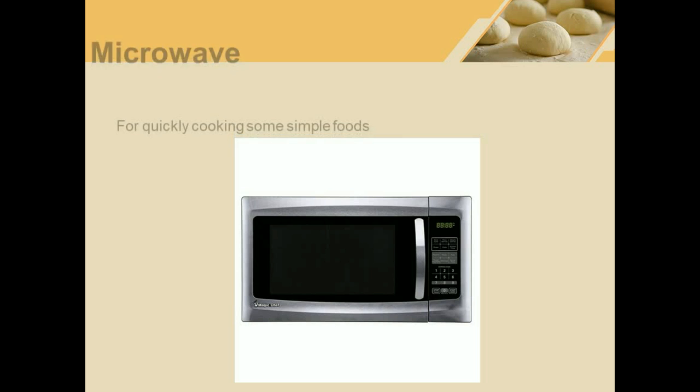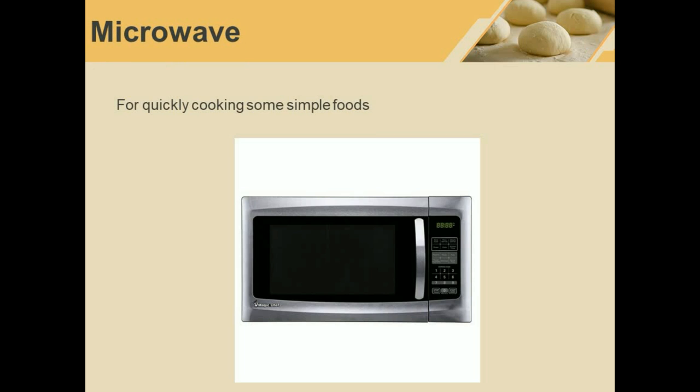Microwave. This is a microwave. We can cook food very quickly in the microwave.